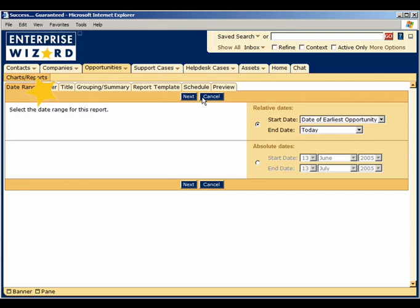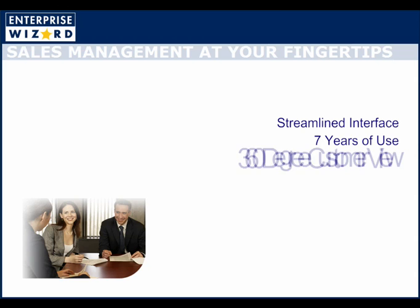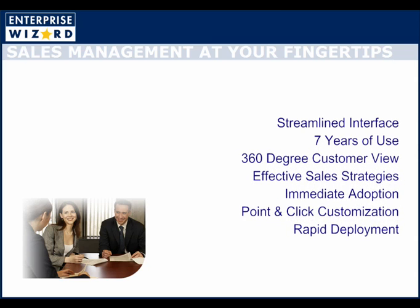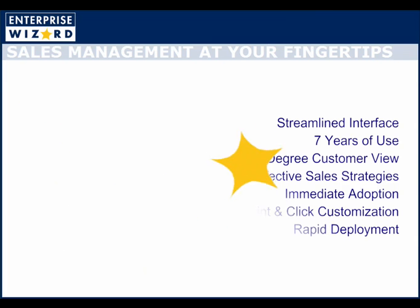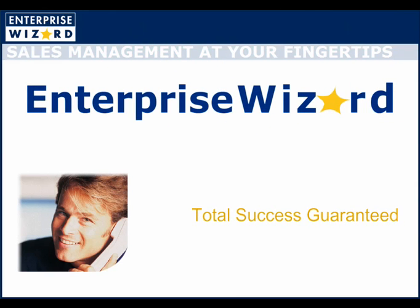From sales strategy to lead generation to post-sales support, Enterprise Wizard manages the entire sales cycle. We are so confident that it will help you meet the objectives and challenges of your business that we back the product with an unconditional guarantee. We offer a 100% cash-back guarantee within 90 days of purchase, including the cost of our services, which is unheard of in this industry. With that kind of guarantee, our entire organization is ready with the service, the experience, the technology, and the support to help you achieve success.